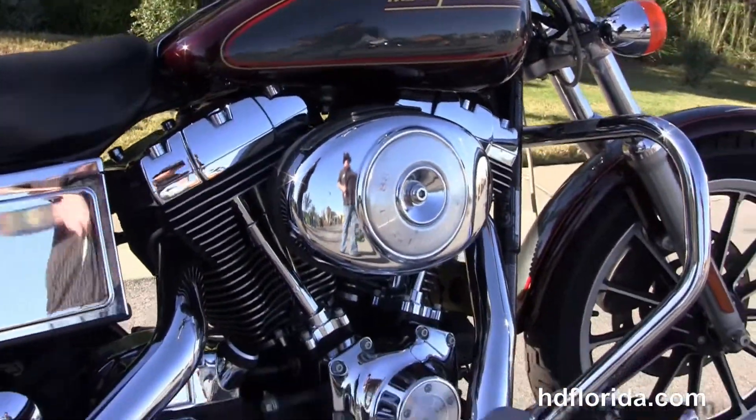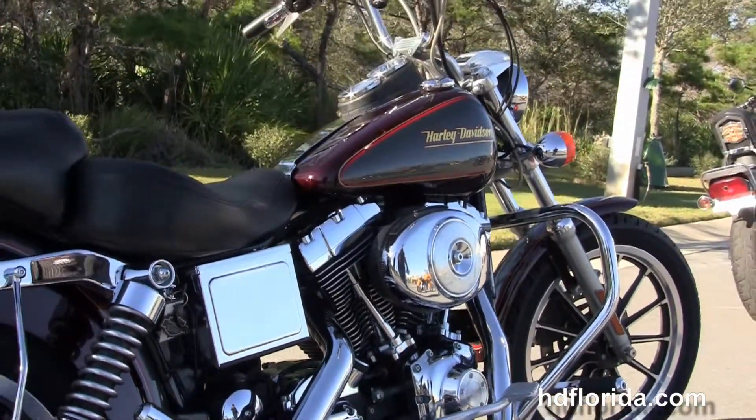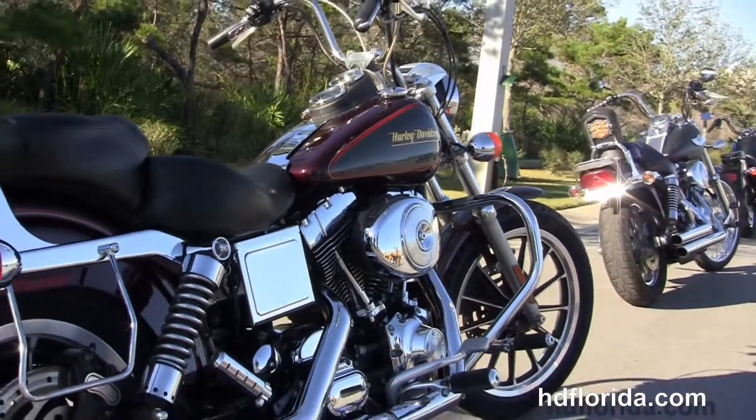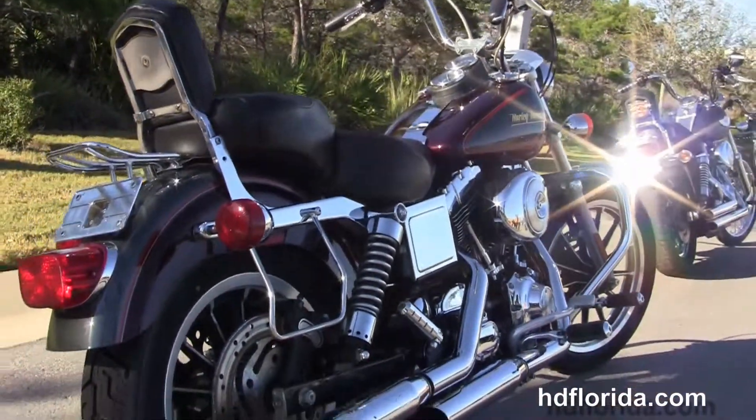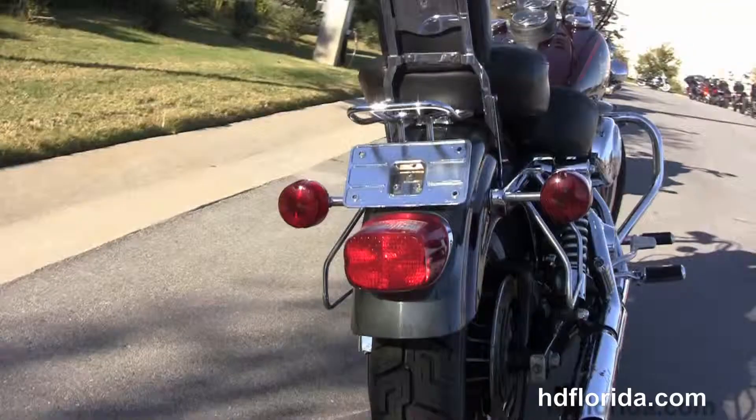We've got the 88 cubic inch twin cam engine with the 5-speed transmission and the upgraded pegs on the MIG controls. The chrome standard exhaust with the upgraded Screaming Eagle 2 slip-on mufflers, upgraded passenger pegs, and the fully adjustable rear shocks.